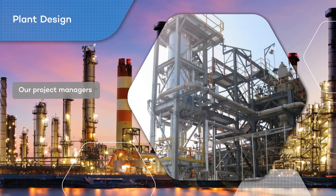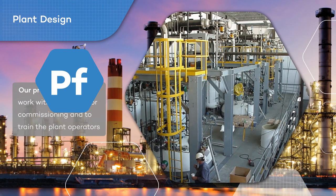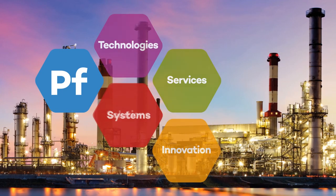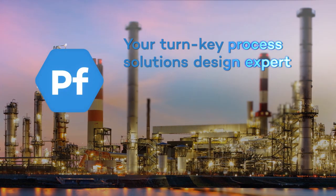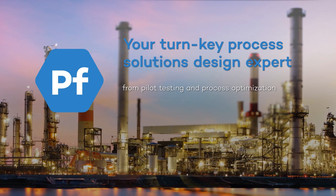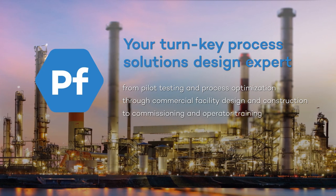Our project managers ensure budget and schedule are met, while our process engineers work with your team for commissioning and to train the plant operators. Fodler — your turnkey process solutions design expert. From pilot testing and process optimization, through commercial facility design and construction, to commissioning and operator training.